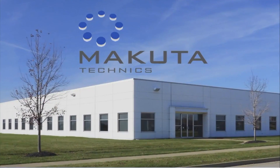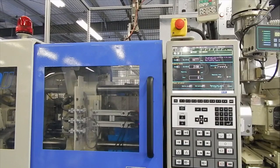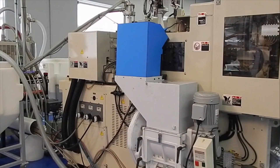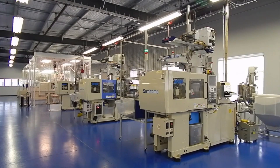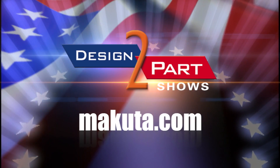Makuta Techniques Incorporated is located in Shelbyville, Indiana, just about 30 minutes east of Indianapolis. We run our place seven days a week, 24 hours a day, without people. We have a 98.8% uptime. At Makuta, microns matter.